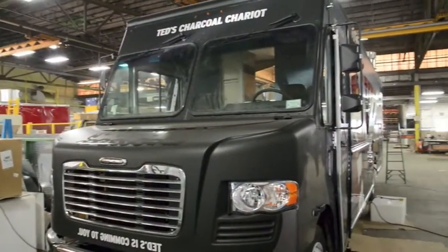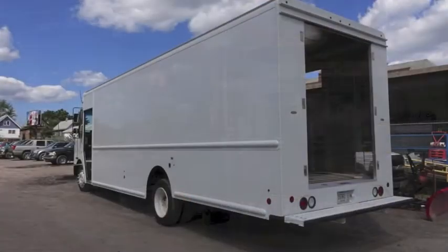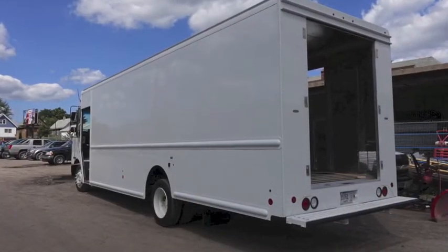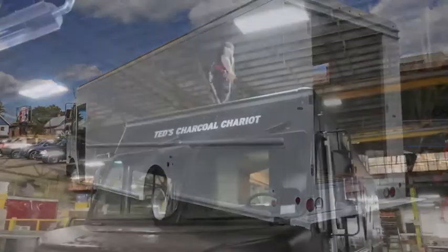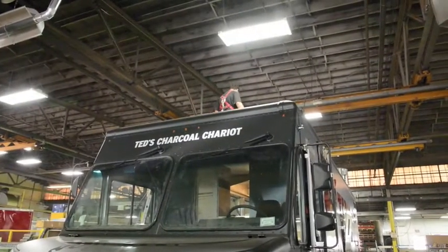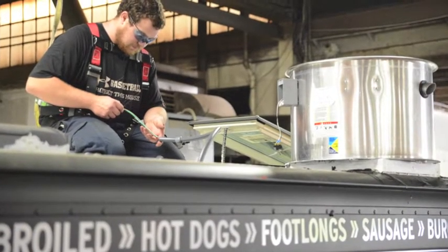With the current food truck craze still growing, there has been little resale activity for use and tracking values of outfitted used trucks. The major challenge we see in the resale of food trucks is the customization, since these trucks are always built to the owner's specifications and food specialty.